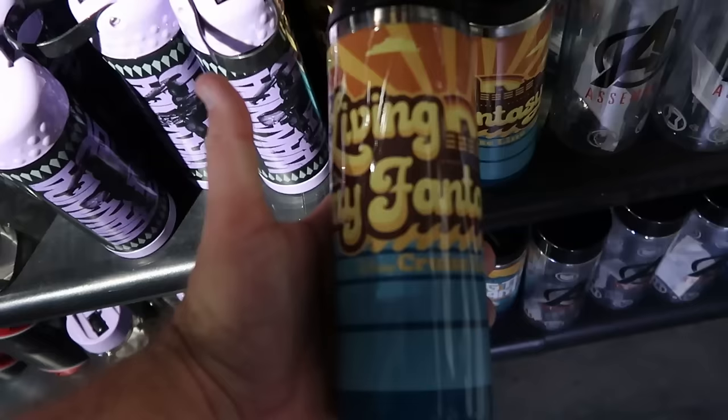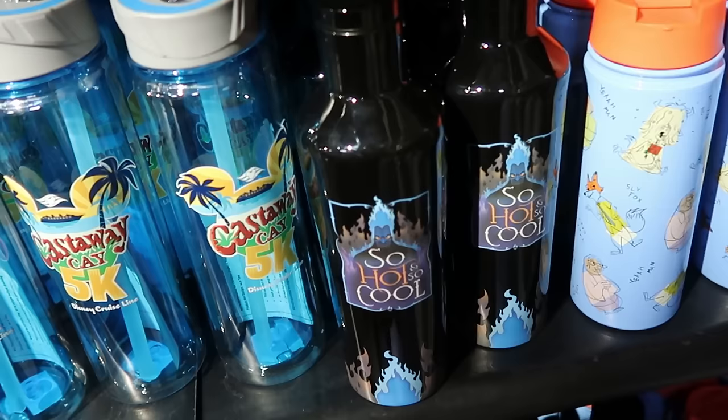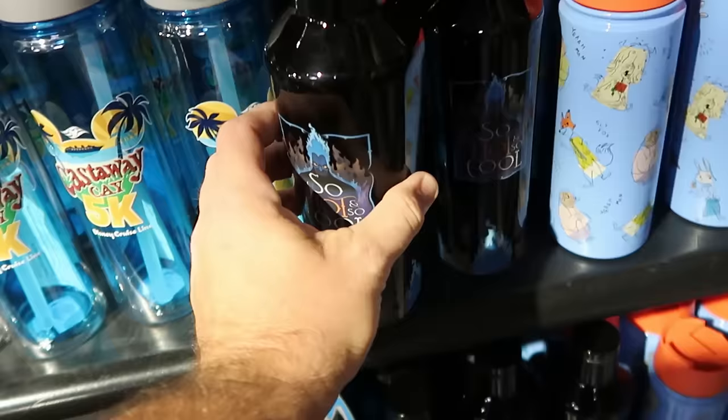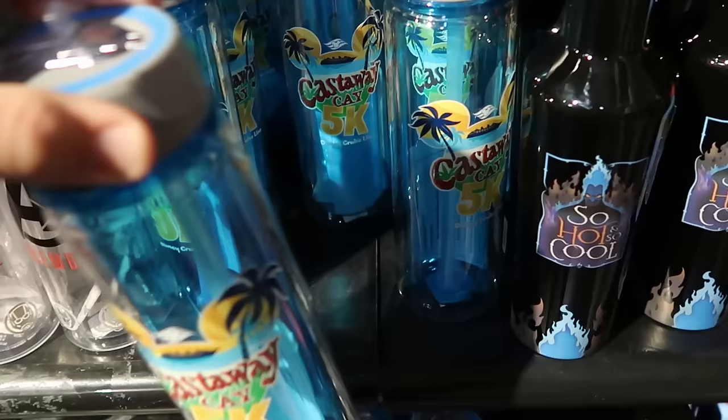Another Disney Cruise Line cup says 'Living My Fantasy' with a huge graphic of the cruise ship — $12.99. And over here is a nice Corksicle tall cup with Hades — it says 'So Hot, So Cool' with the blue flames — $20, down from $45. They also have a Disney Castaway Cay water bottle for the 5K — $7.99, down from $22 — with a nice little clip on top to attach it.